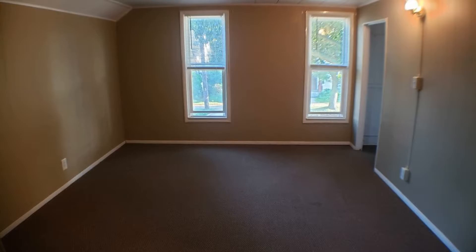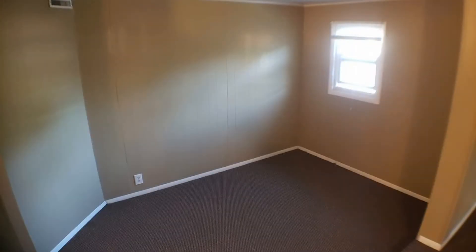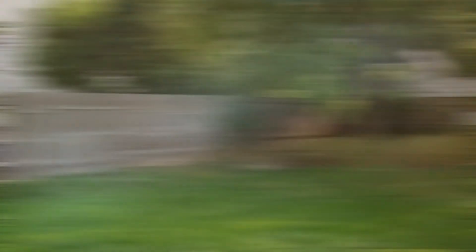The kitchen also has an ample amount of counter space for you to work on. The bedroom is well-lit and has plenty of space for you to enjoy. This property also has a yard that is perfect for a wide variety of outdoor activities.